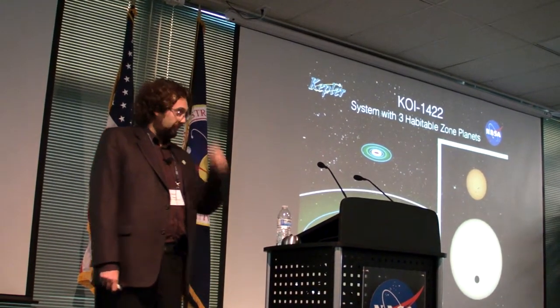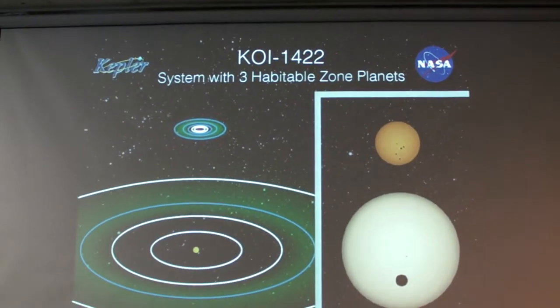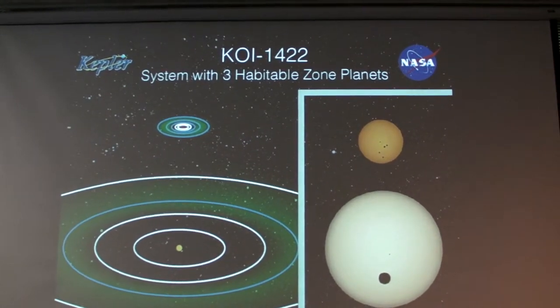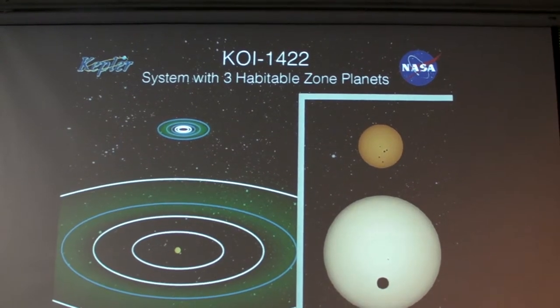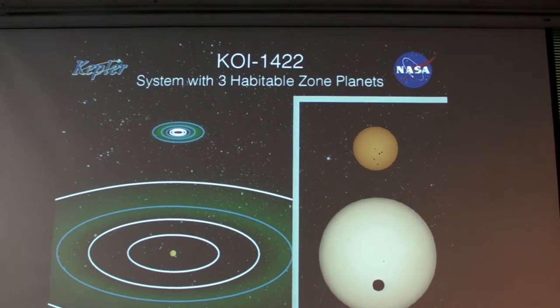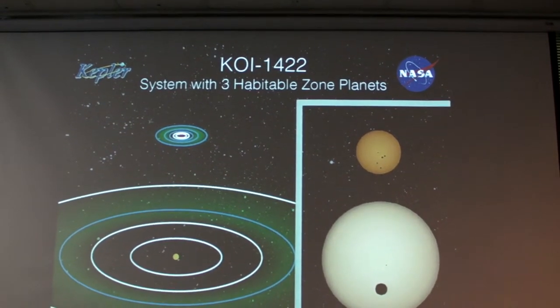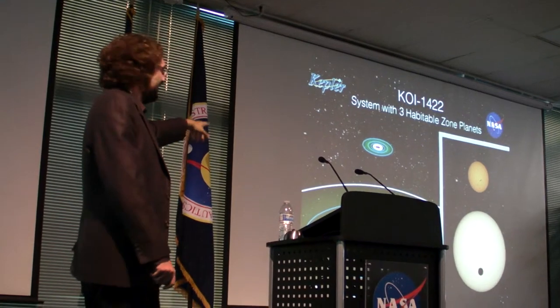I'll highlight two systems. KOI-1422 previously had two candidates and now runs up to five. This is an M star about 40% the radius of the Sun, with five transiting planets with periods ranging from 9 days up to 60 days and radii from about 70% Earth's size up to 1.5 Earth radii. Two or three of these are likely in the habitable zone of their host star. There was a paper out last night by Andrew Mann discussing this system.